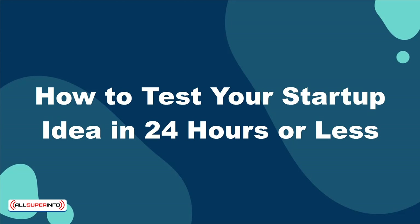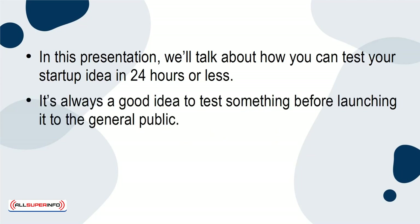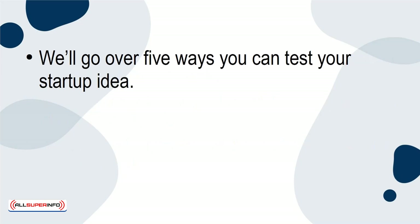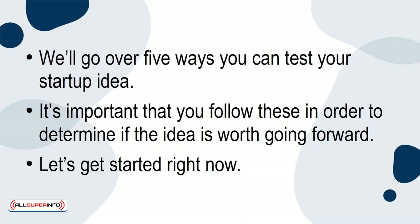How to Test Your Startup Idea in 24 Hours or Less. In this presentation, we'll talk about how you can test your startup idea in 24 hours or less. It's always a good idea to test something before launching it to the general public. The market might just give you the validation you need to move it forward. We'll go over five ways you can test your startup idea, and it's important that you follow these in order to determine if the idea is worth going forward.